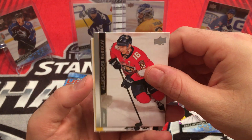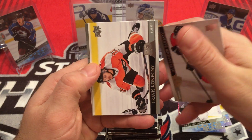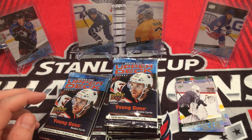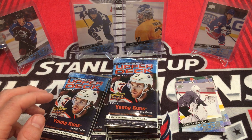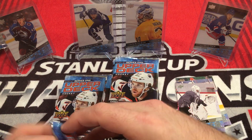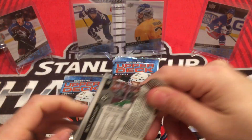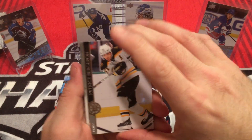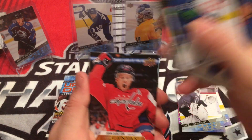Alexander Barkov, Travis Konecny, and Jonathan Druin. And of course with the abbreviated season and everything, there's a lot of question mark players in here that probably wouldn't be in otherwise. Patrice Bergeron. Checklist - McKinnon, Panarin. Tyler Myers.